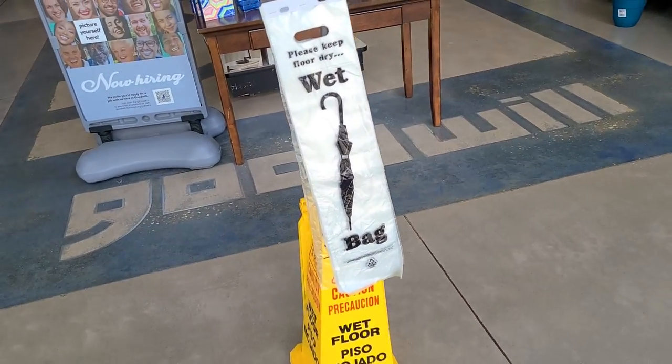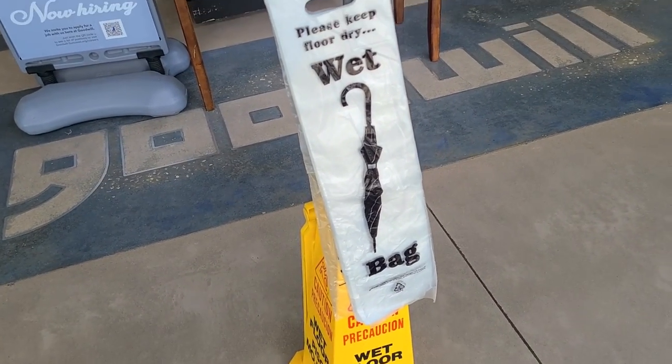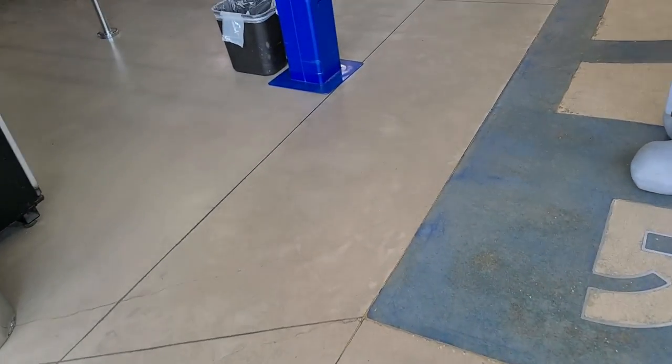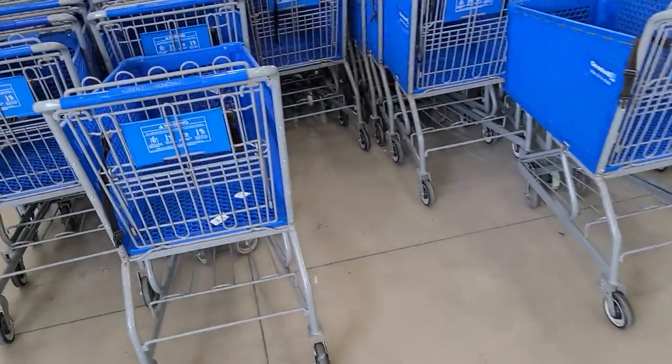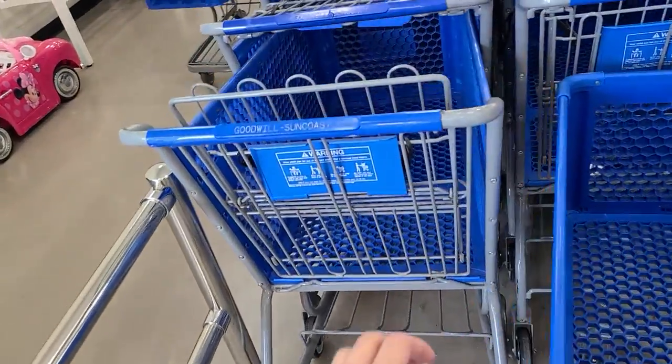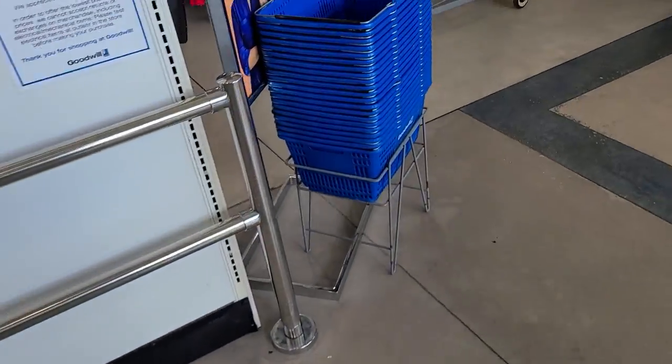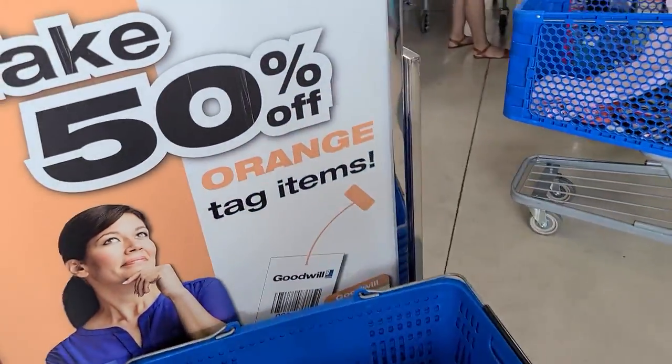Oh please keep floor dry with an umbrella bag — how considerate! I never in my life have thought of that: a bag for your umbrella to keep the wetness from making more things wet. We'll get ourselves a little cart — actually I want a basket. I decided it's a basket kind of a day. Fifty percent off orange items!